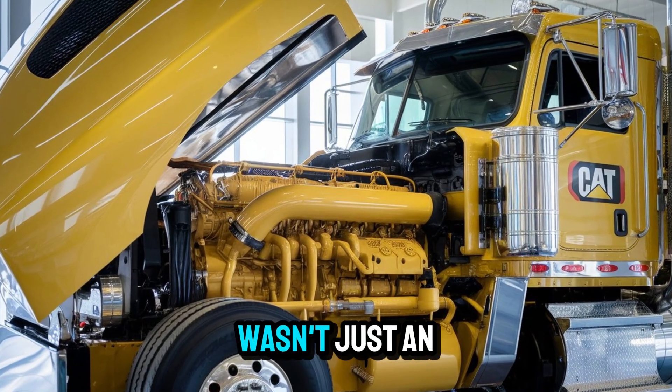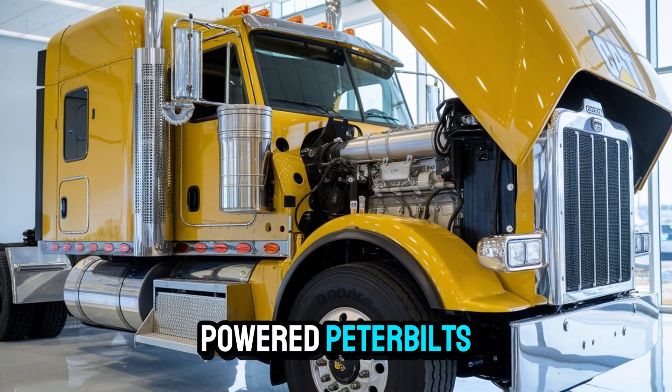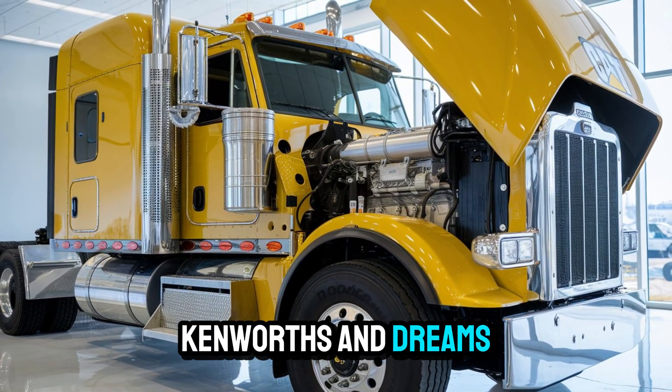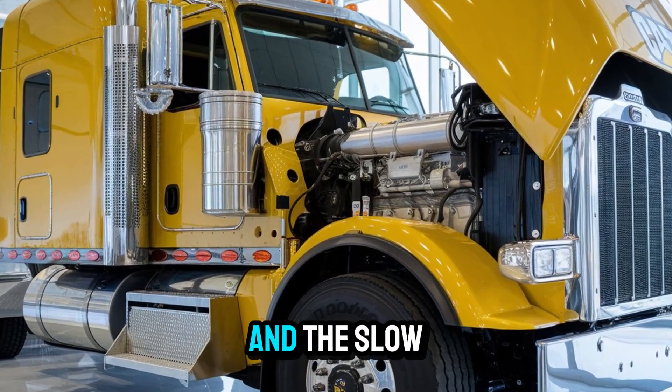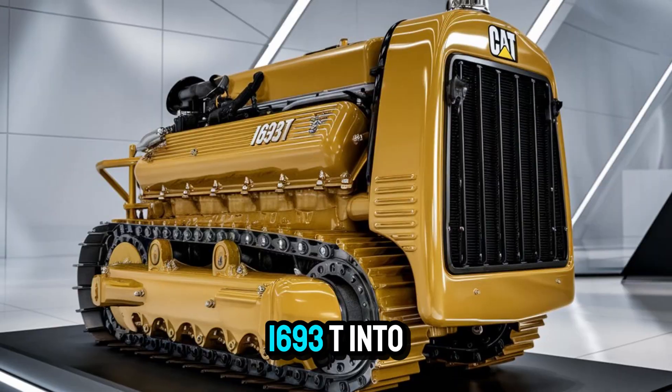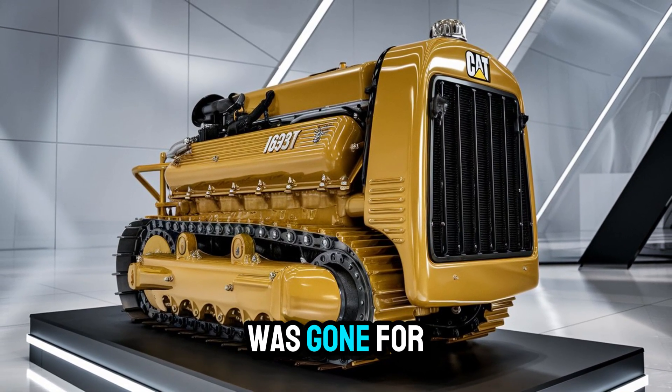this inline-six wasn't just an engine — it was a mechanical symphony that powered Peterbilts, Kenworths, and dreams. But then came the emissions era, the electronic age, and the slow fade of the 1693T into history. Most thought it was gone for good.